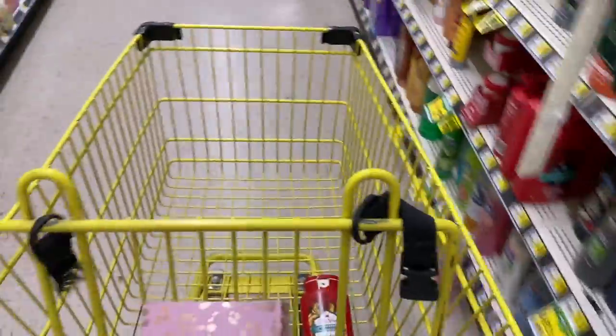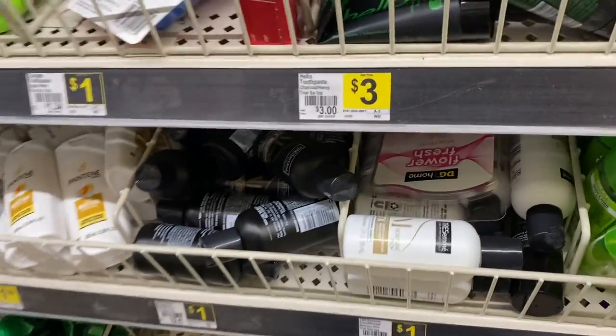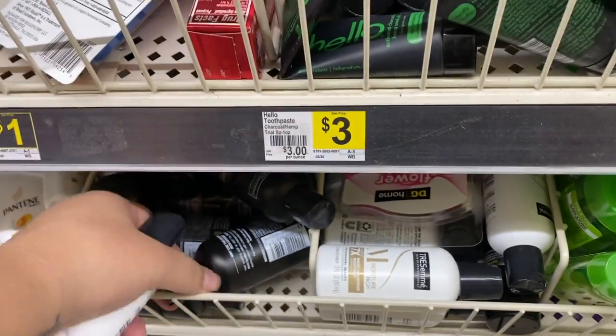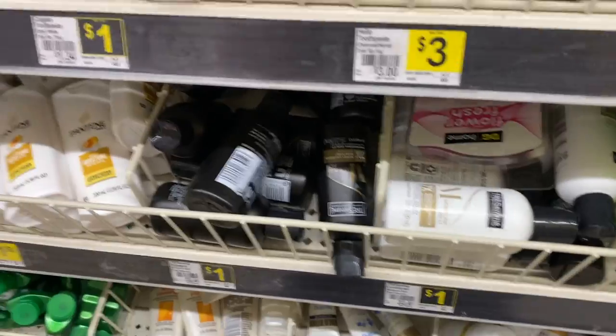The other store also didn't have these. We need two of them — they are a dollar each and we have a $3 off coupon, making them free. Those are great travel items.